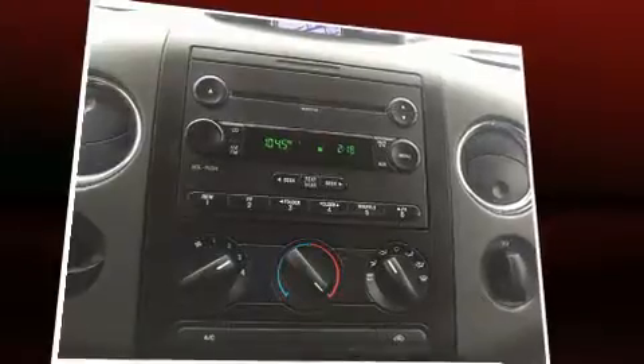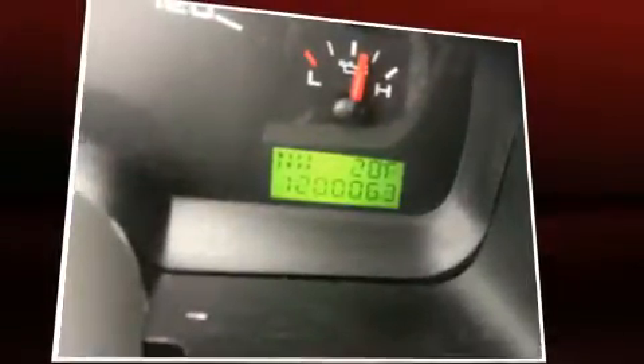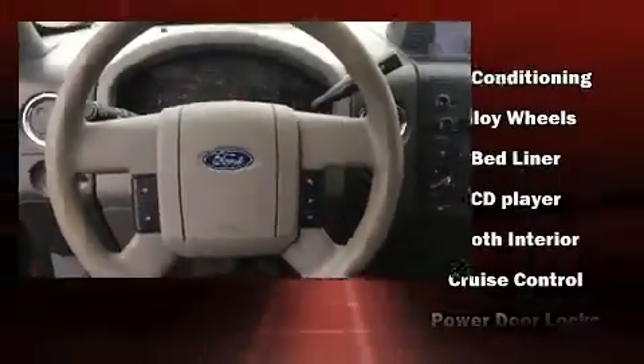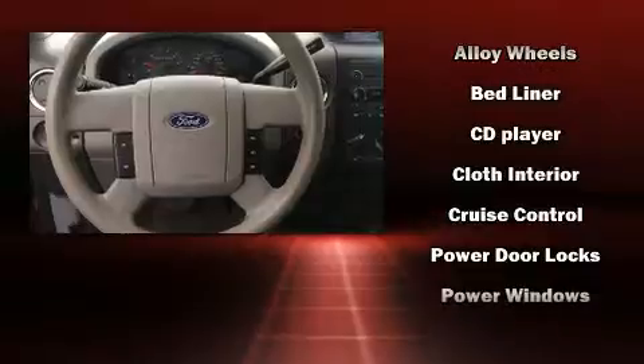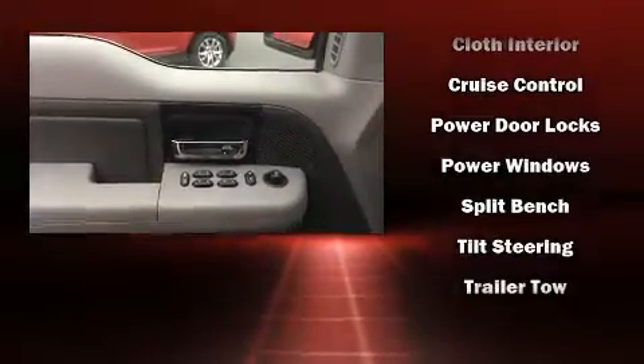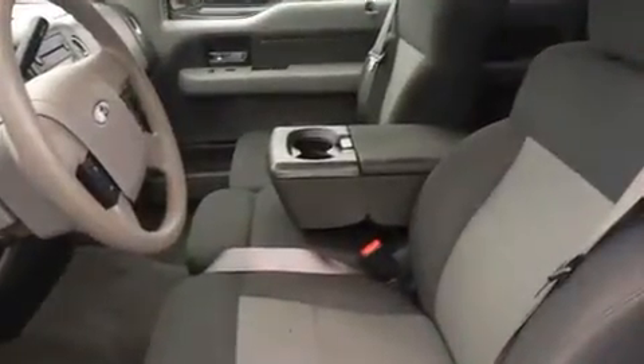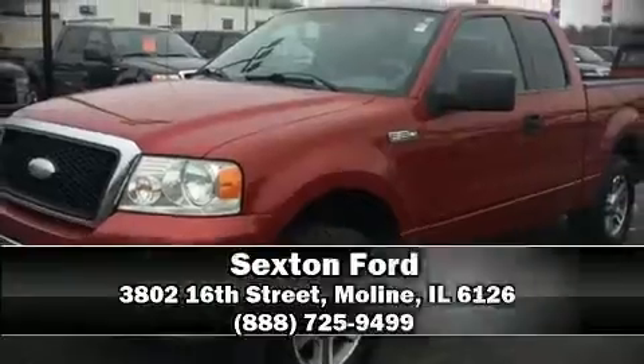Audio features include an AM/FM radio and four well-positioned speakers. Safety equipment has been integrated throughout, including dual front impact airbags with occupant sensing, airbag ignition disabling, and four-wheel disc brakes with ABS.